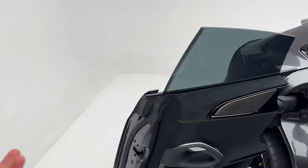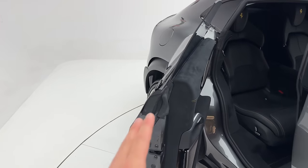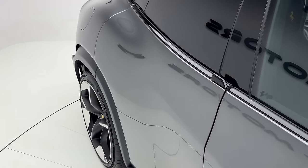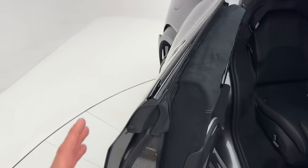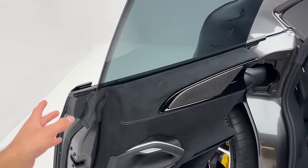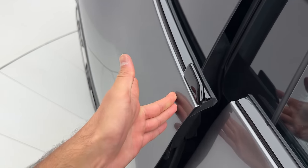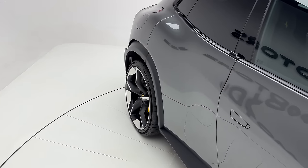The cool thing about these doors is that you can fully close them automatically. All you have to do is pull the door towards you and then you have the door opening fully automatic. We even have suicide doors — you can also just open it the way you want. It's very smooth and pretty easy.